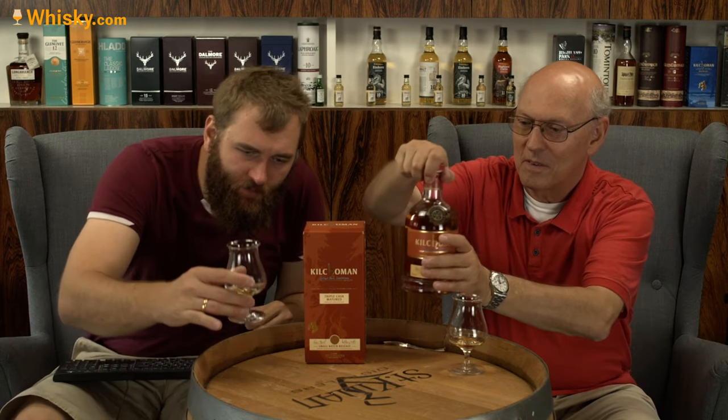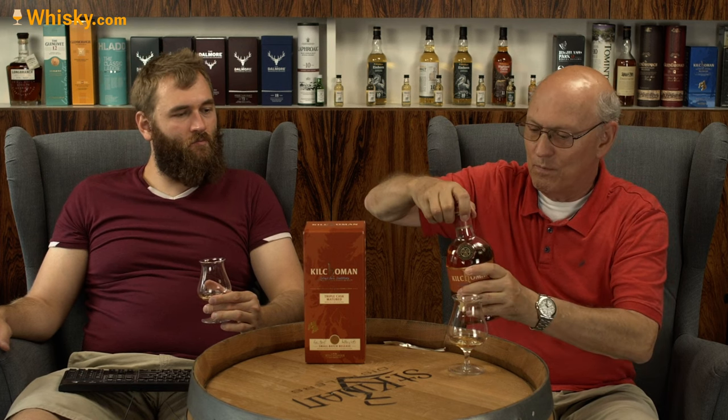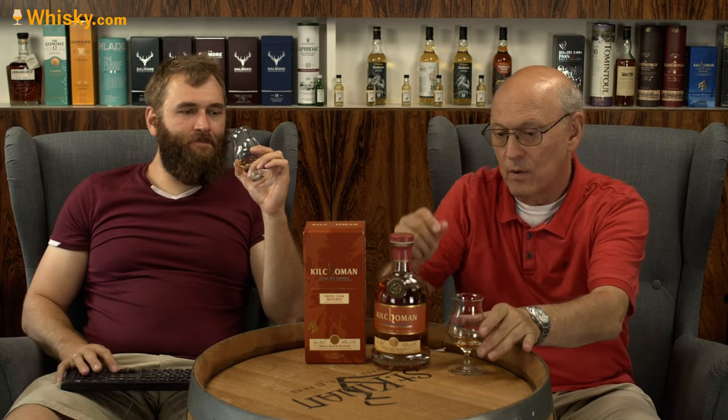This bottle from Kilchomen is so heavy and big, and it has this big stand — it's wonderful as a present. I like it. The cork is very well done and you pour out of a big hole, so it's very, very good.